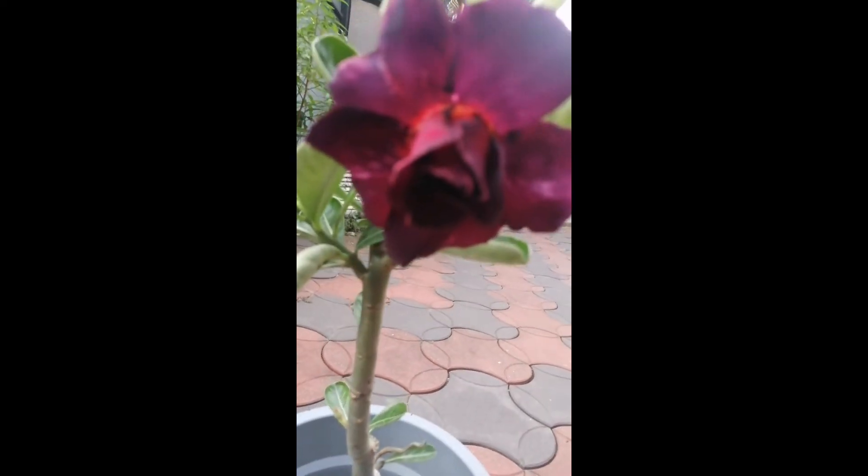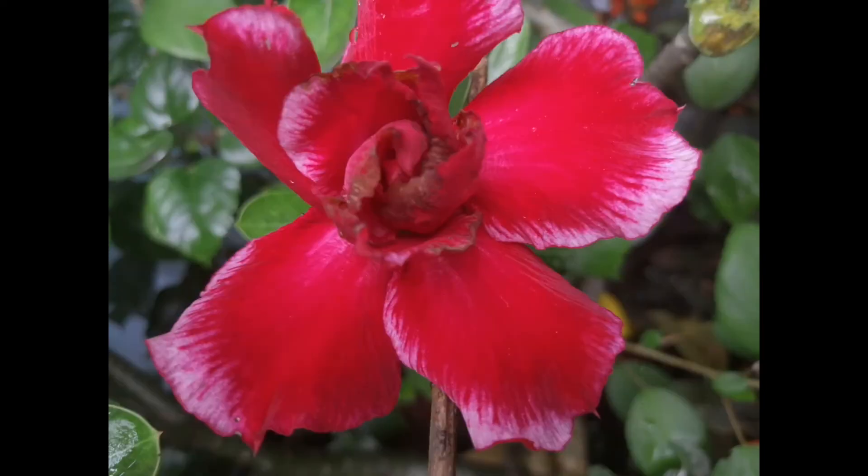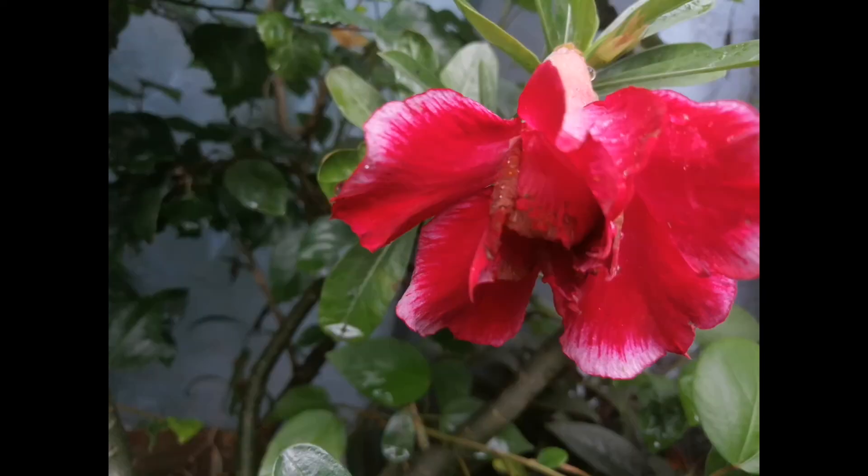I'm going to start with this color. That's the video. I'll tell you a little bit about this video. This is a nice video. Take care and bye-bye.